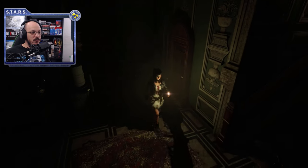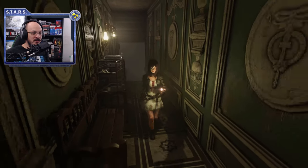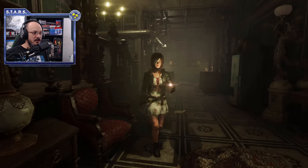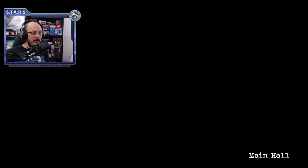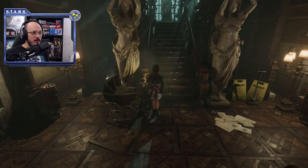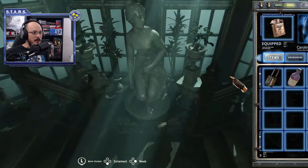Going back to the chapel, we need to make our way to the second floor. Go ahead and unlock that and it'll take you back to the chapel. Make your way to the second floor by going back to the main hall and heading up.